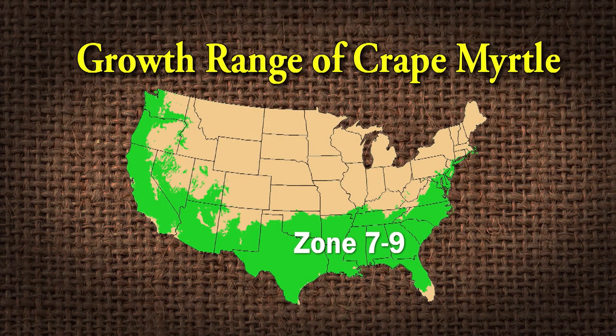Crape myrtles live in zones seven through nine, and sometimes into zone six. They are doing a lot of research trying to get them into colder climates, so zone six is becoming more of a reality. But you've got to understand — negative five to negative 10 degrees is about the limit between something that's perennial and comes back like a tree versus dying down to the ground. That's what they're working on with more cold-hardy varieties. People in Pennsylvania have been known to wrap them up in winter and let them survive every year, so it's possible.